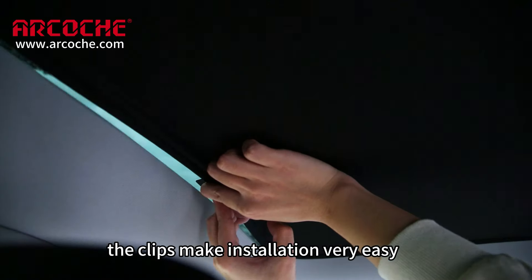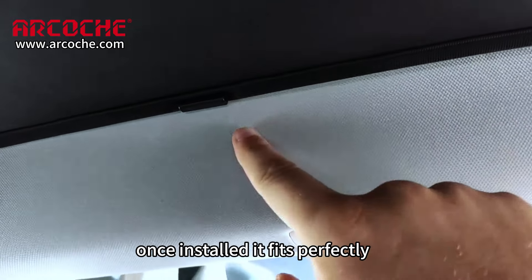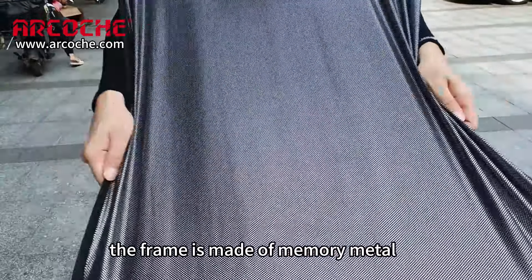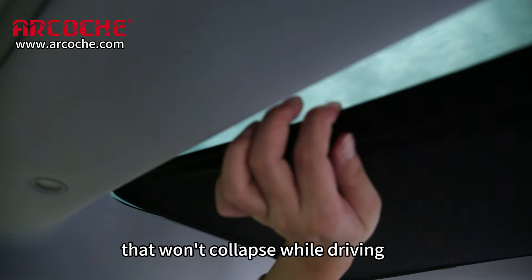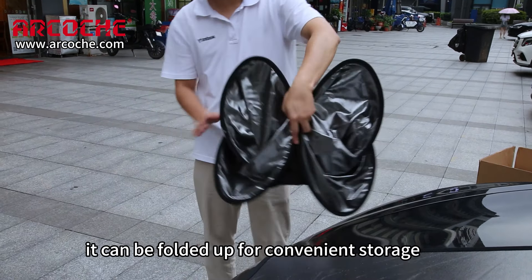The clips make installation very easy, and it only takes one person about five minutes to set it up. Once installed, it fits perfectly. The frame is made of memory metal, providing strong support that won't collapse while driving. When not in use, it can be folded up for convenient storage.